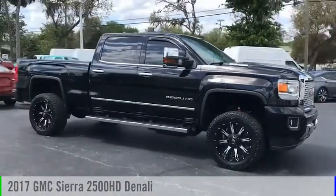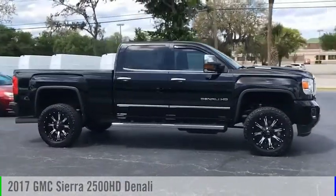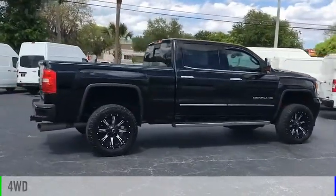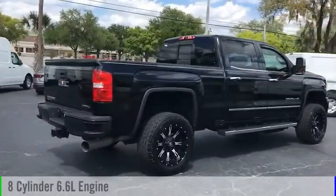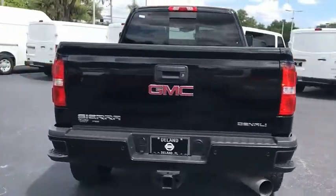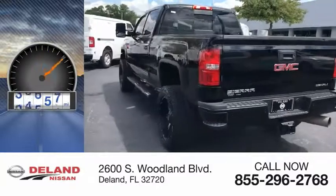Take a ride in the 2017 Sierra 2500 HD. This vehicle is powered by a four-wheel drive, eight-cylinder, 6.6-liter engine and comes with an automatic transmission. This vehicle has less than 40,000 miles.